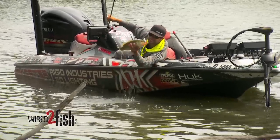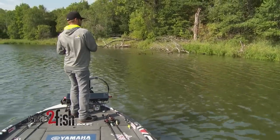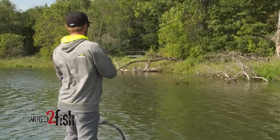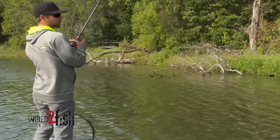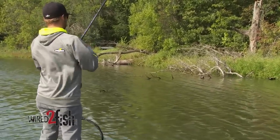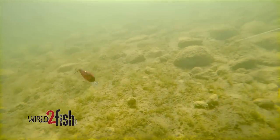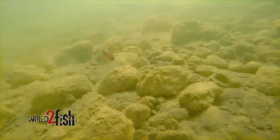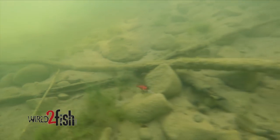Fishing a Wiggle Wart is no different than fishing any other crankbait. What I mean is that I want that bait bumping into the cover, getting stuck where it shouldn't be getting stuck. It's really important to come in contact with that cover. I don't mind getting stuck every once in a while because I know that I'm in the strike zone. I want that bait deflecting off the cover.